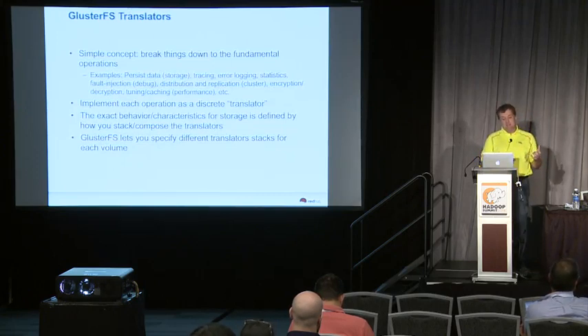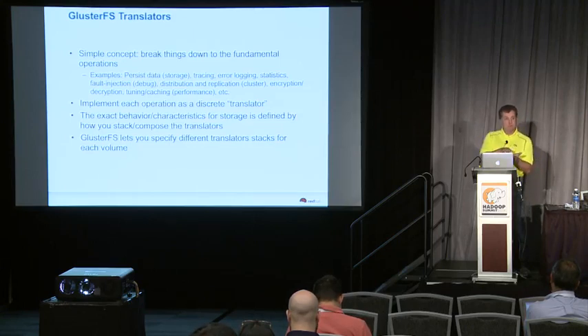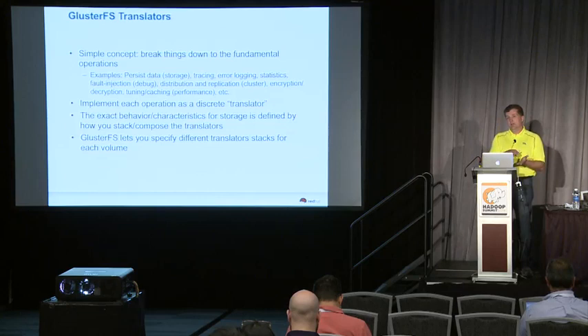Gluster has the concept of a translator — this is the key mechanism in Gluster. Translators are deliberately broken down into a simple single operation: one translator might just persist the data, another does read-ahead caching or write-behind caching, another implements fault injection, another does replication. Translators never do a combination of things, and the behavior of any volume is determined by how you stack up the translators. So Gluster is very flexible.